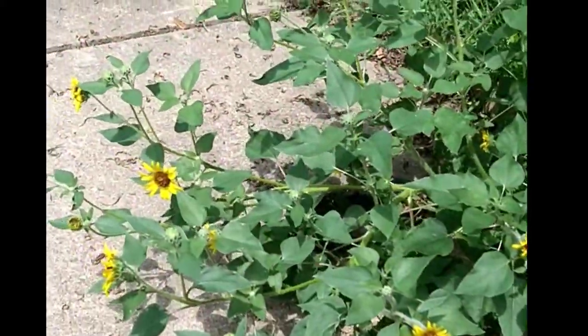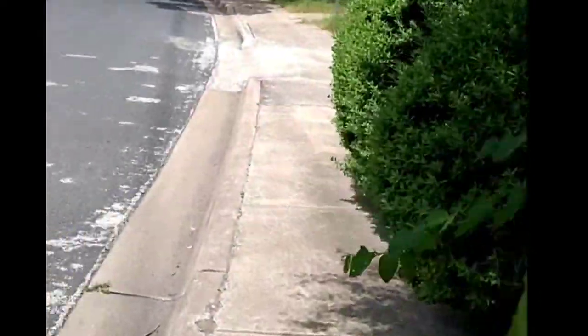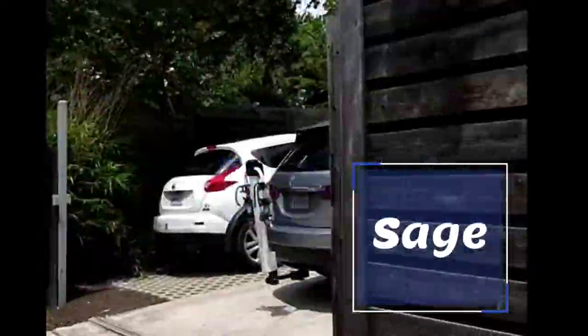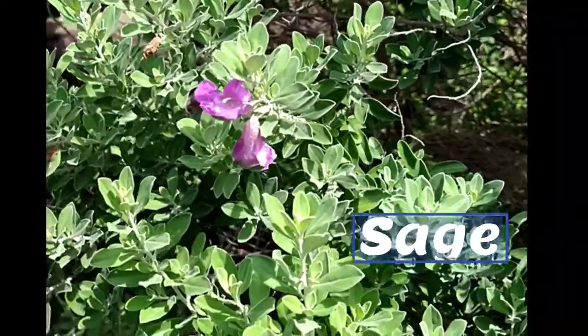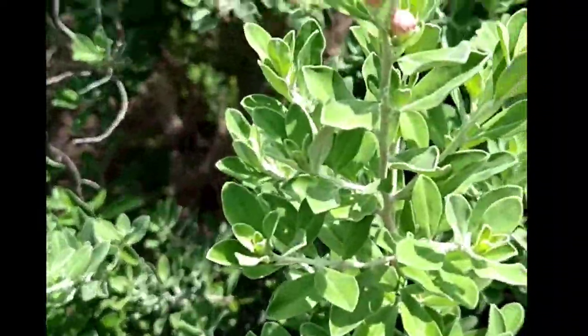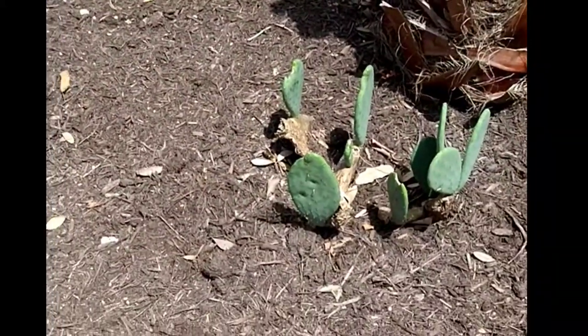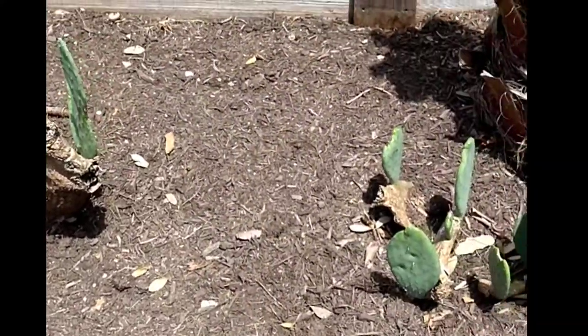It will be all over the street in a few months. This is a sage tree. There's a lot of cactus in the area — cactus is also out here.